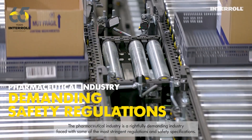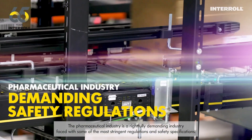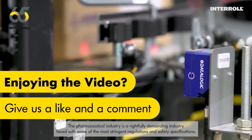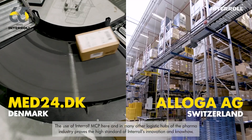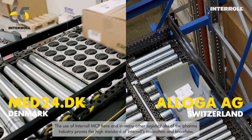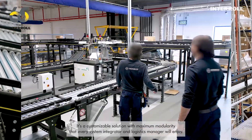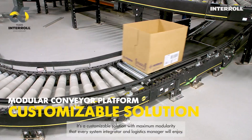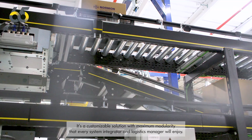The pharmaceutical industry is a rightfully demanding industry, faced with some of the most stringent regulations and safety specifications. The use of Interroll MCP here and in many other logistics hubs of the pharma industry proves the high standard of Interroll's innovation and know-how. It's a customizable solution with maximum modularity that every system integrator and logistics manager will enjoy.